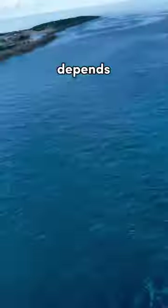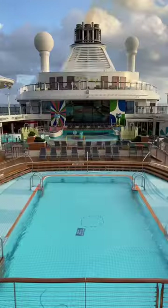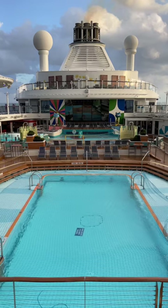For footwear, that depends on what you plan to do. You'll want to pack a pair of sneakers for athletic activities, flip-flops for beaches and pools, and dress shoes or casual shoes for dinner.